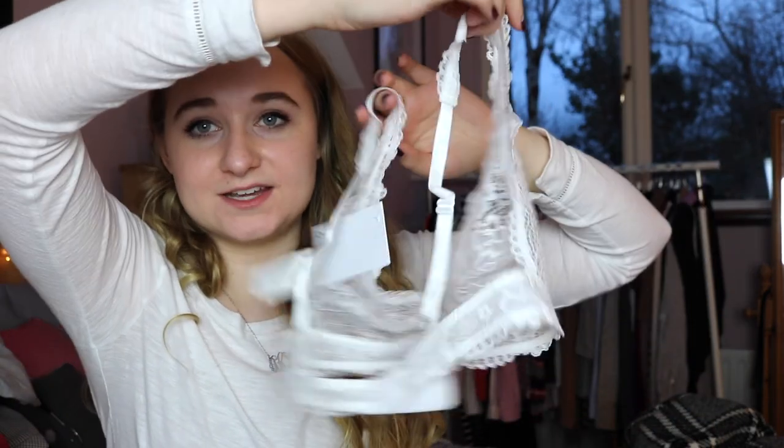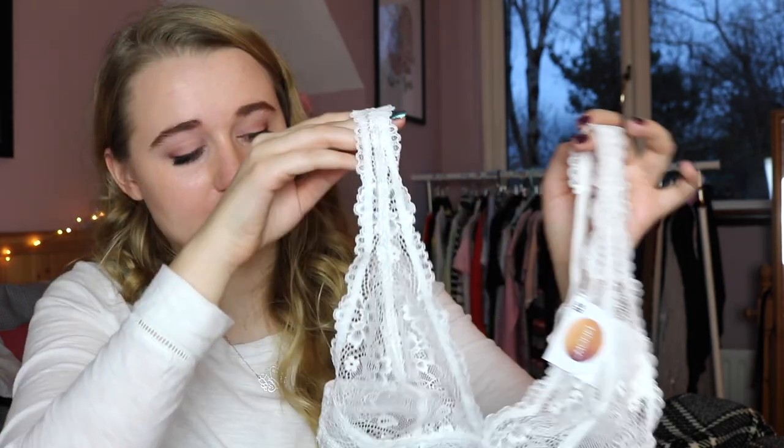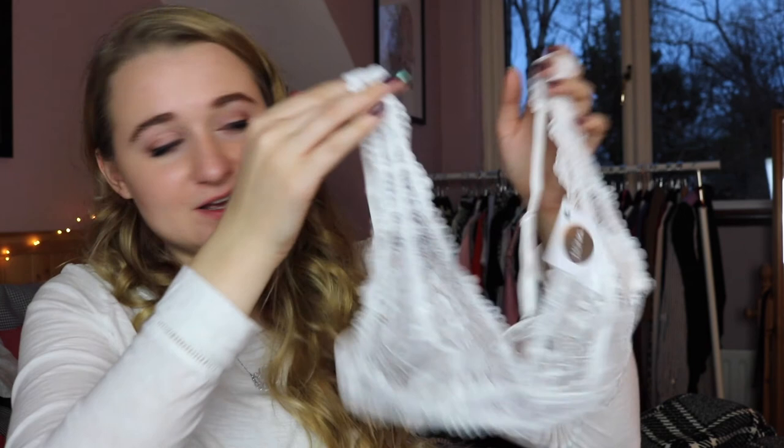The other thing from ASOS is this super cute white bralette from Monkey — it is really sheer, but as are most bralettes. I always have an issue finding stuff for my rib size because my rib cage is actually a 30, which is unusual, and bralettes usually don't fit. I got this in an extra small but the style will be more forgiving. It was only 13 euro — I'll link it below, though it was sold out in a lot of sizes and colours.